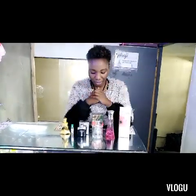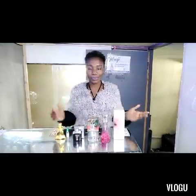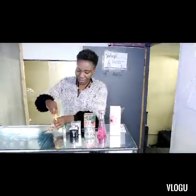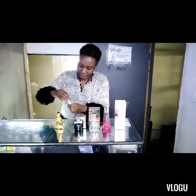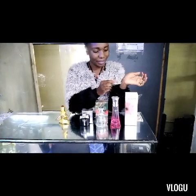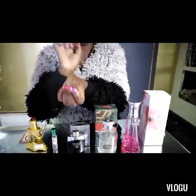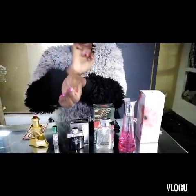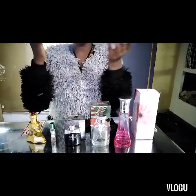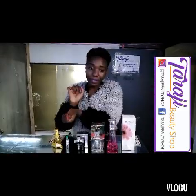The first mistake you shouldn't make is rubbing the perfume when you apply it. Let me demonstrate using this oil-based perfume. When you apply it on your hand, you should just dab — just dab like this. Don't rub like you're washing a cloth, because rubbing produces heat and the perfume evaporates faster.